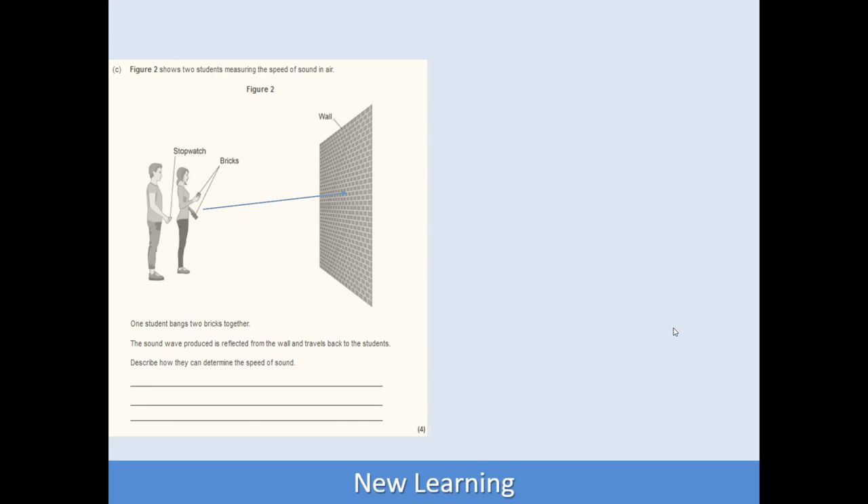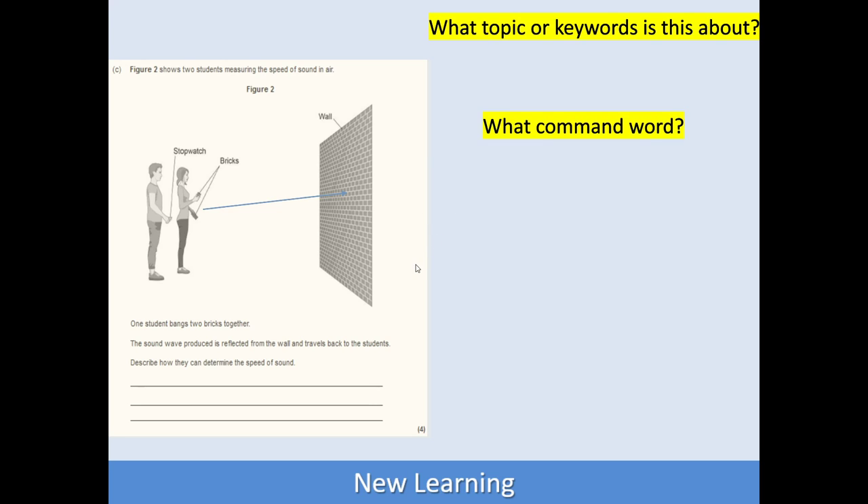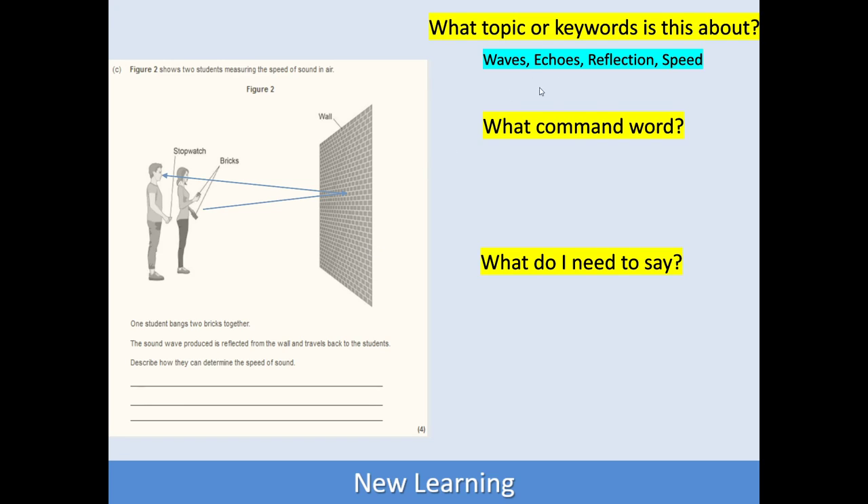I've got an example here where I run through a couple of questions. This question has two students measuring the speed of sound in air. The sort of questions you want to ask yourself about an extended response question are: what topic or keywords is this about? Well, it talks about sound waves travelling and being reflected from the wall, and something about the speed of sound — so that's enough to give us the idea that we've got waves, echoes, reflection, and speed.